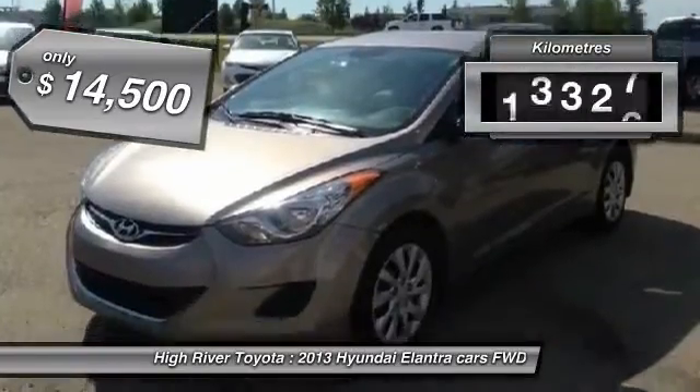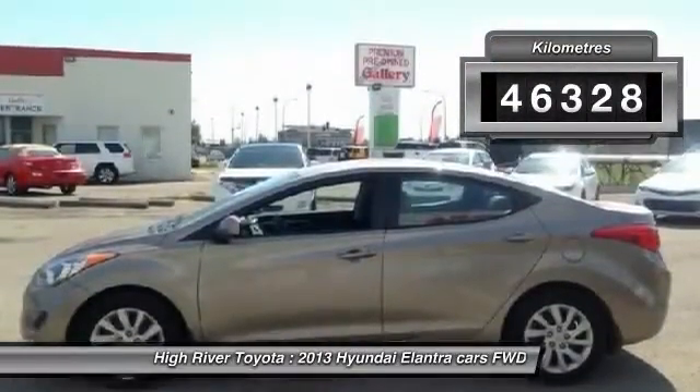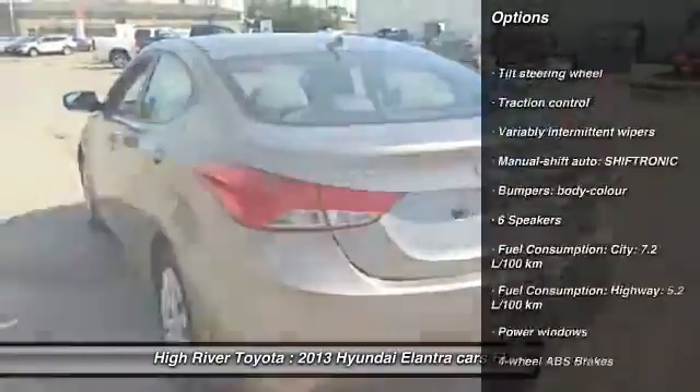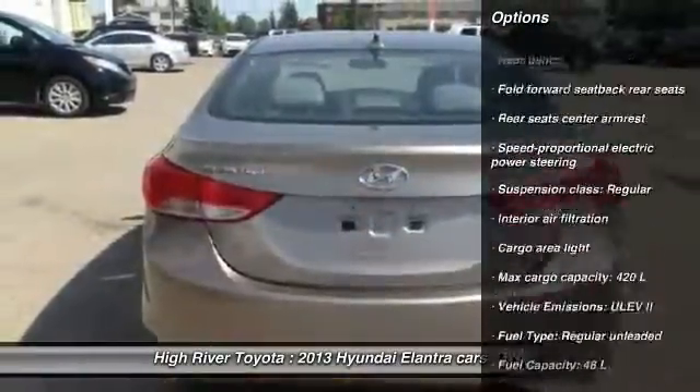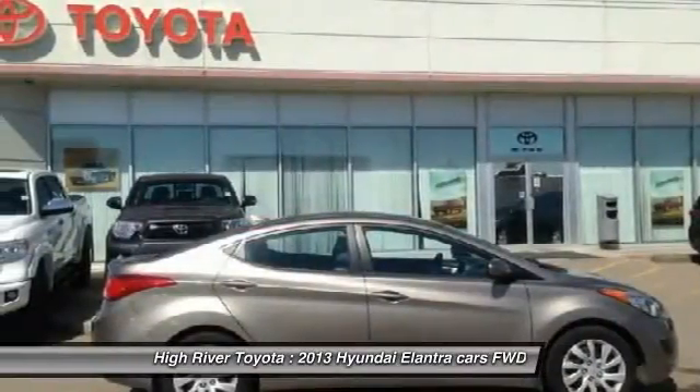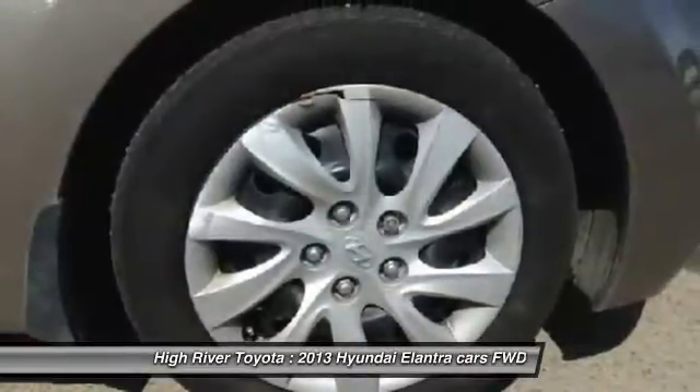This vehicle has less than 50,000 kilometers. Here are some of this vehicle's great options: stability control, traction control, dual airbags, power steering, driver airbag, 4-wheel disc brakes, MP3 player, passenger airbag, power windows, CD player.